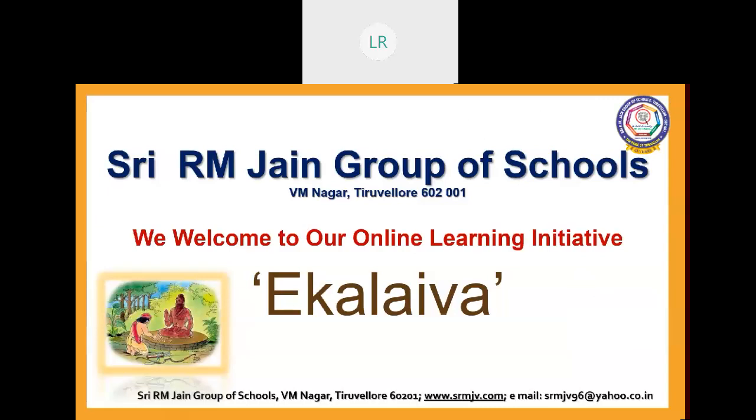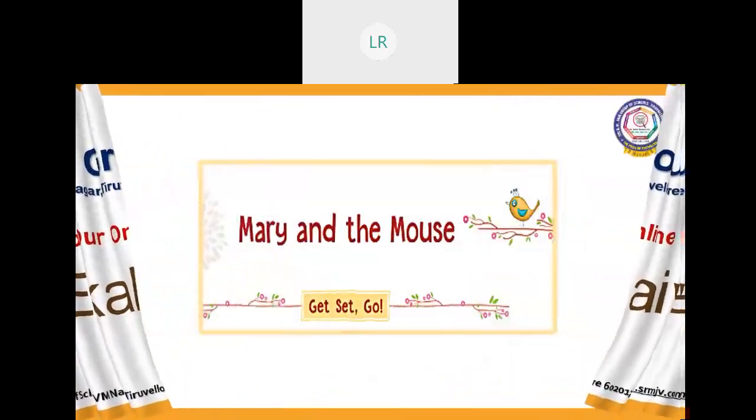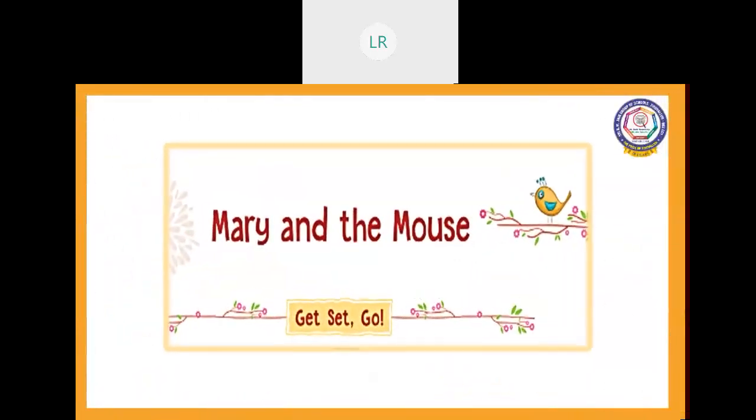Children, have you been scared of seeing animals? Some children, on seeing a snake, will be scared, and on seeing a frog they will be scared, and on seeing a lizard they will be scared like that. In this lesson, we are going to read related to that. Today we are going to see 'Mary and the Mouse.' What is the name of the lesson? Mary and the Mouse.